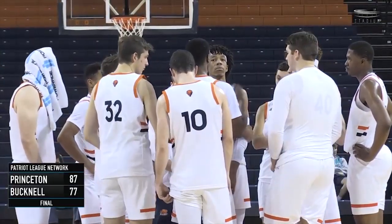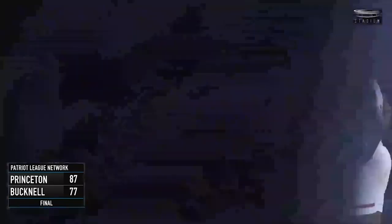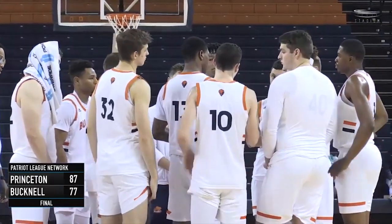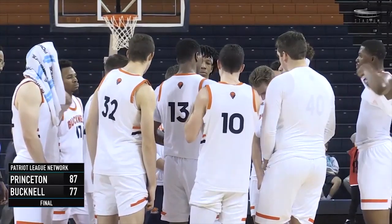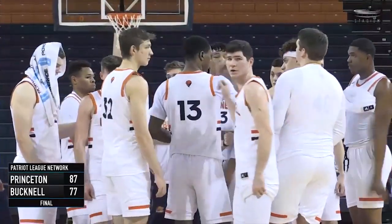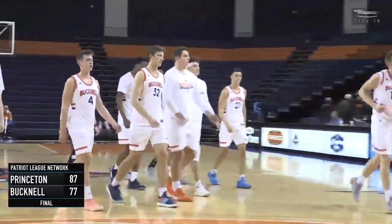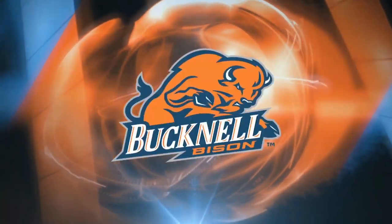Princeton led by 17, Buckdale cut it to four a couple of different instances, but Princeton was able to hit some big jumpers — particularly three-pointers in this contest — and really rode Ryan Schweiger in his first action this year to a big victory by 10 points, 87 to 77, for the orange and the blue.